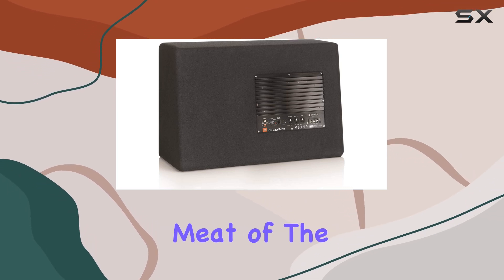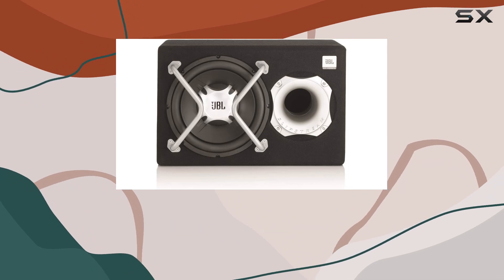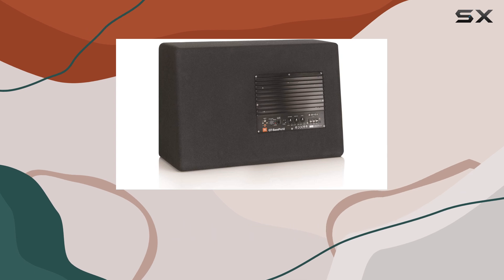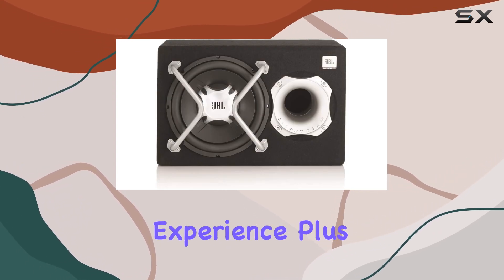Now, on to the meat of the matter — the sound quality. Thanks to JBL's patented slipstream port design, this subwoofer delivers deep, distortion-free bass even at high output levels. No more annoying port noise to ruin your listening experience.